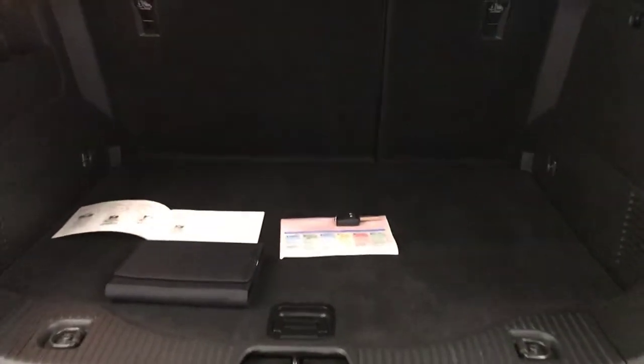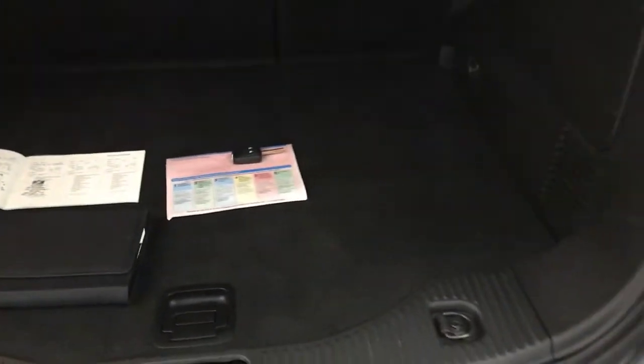Just to show you in the boot — nice big boot here. It's got a full stamped service history, two previous keepers, two remote keys, and all the handbooks are present in the wallet as well.